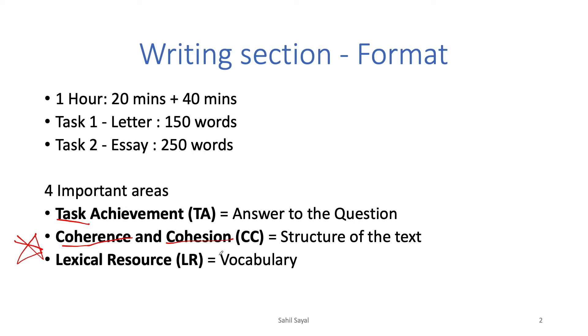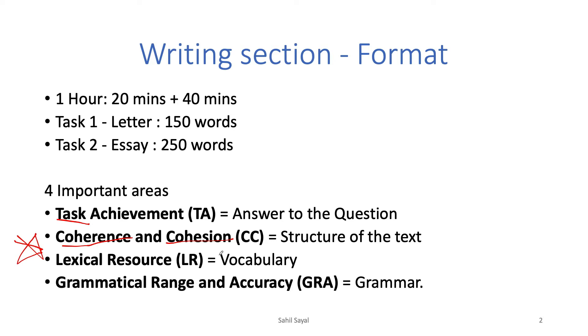Assuming your vocabulary is good, the third area — lexical resource — should be fine. The fourth area is grammar, and if you are sitting at 6.5 I'm assuming your vocabulary and grammar are already good. You don't need to focus on these too heavily. If your grammar is not good, you should go back to basic IELTS preparation classes, as that is really important to reach IELTS 7.